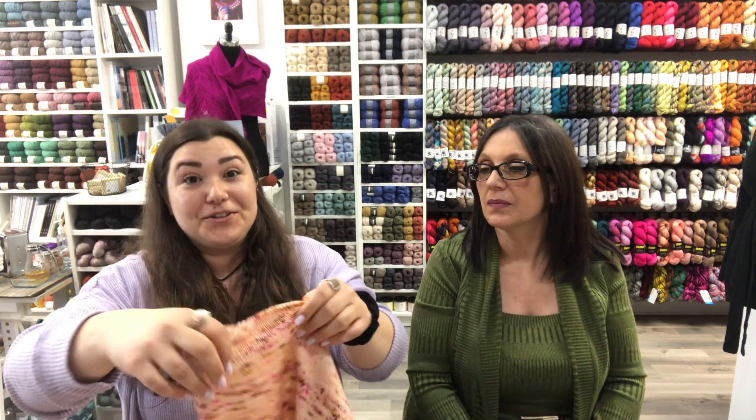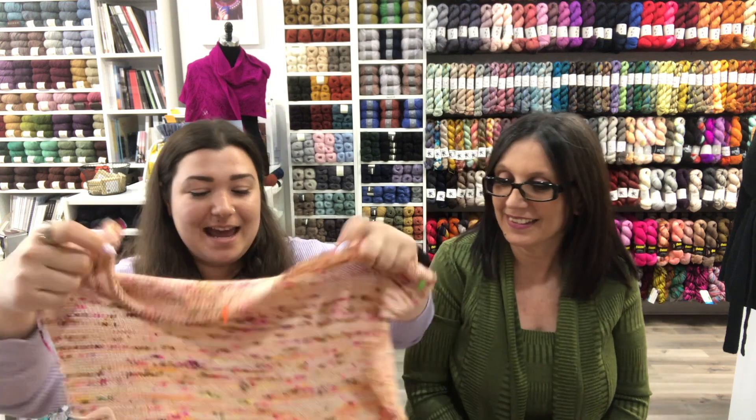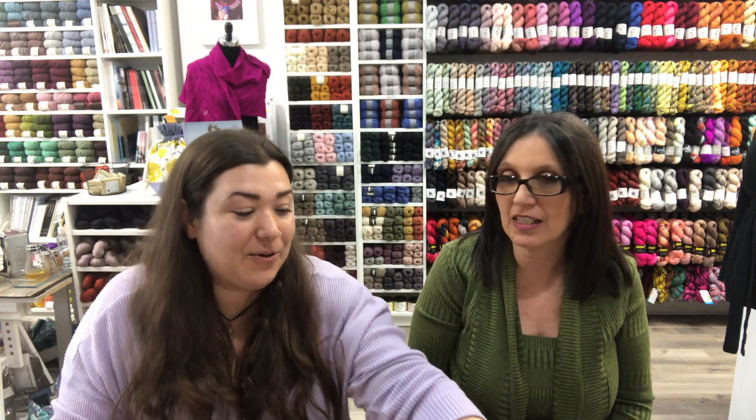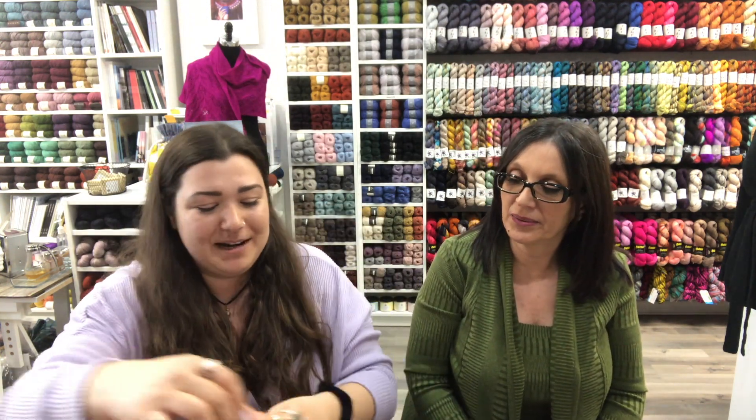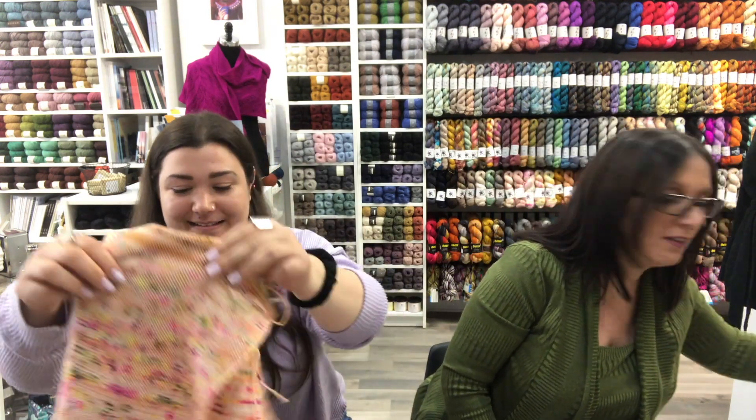That is my progress since the last episode. Now that these are all done blocking, I'm going to go on to the seaming. I'll do the ribbing first — I'm pretty sure I'll have to seam everything and then pick up to do the ribbing on the cuffs and body. I am very excited.